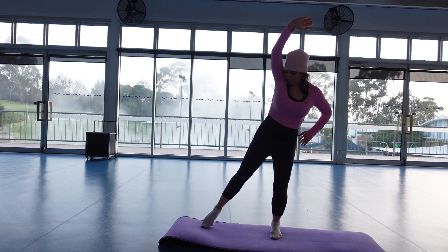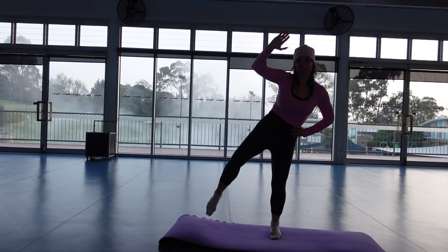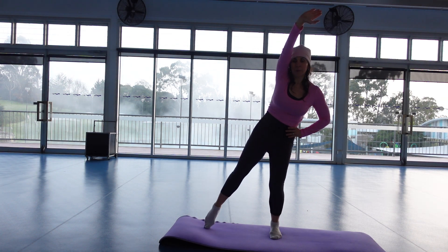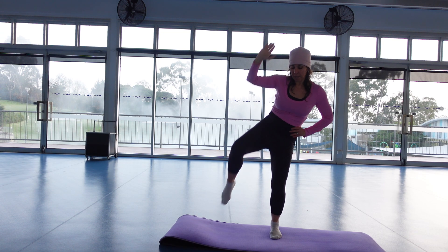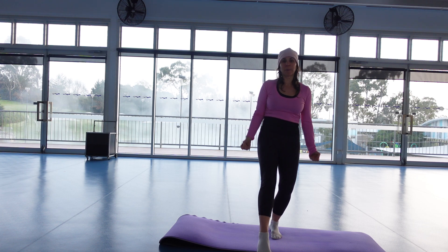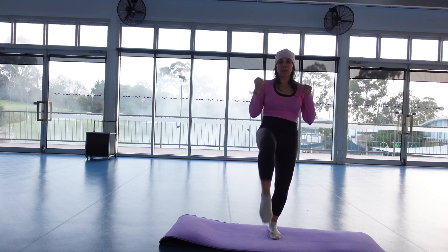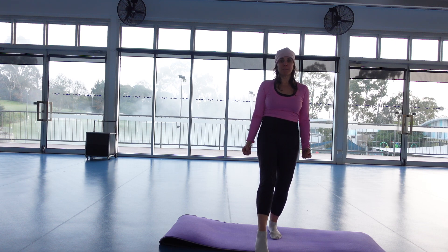Staying low. Four more. Leg comes forward and bicep. After this, we're coming right down on the mat. Four more.